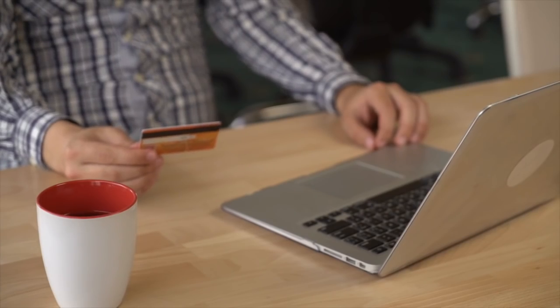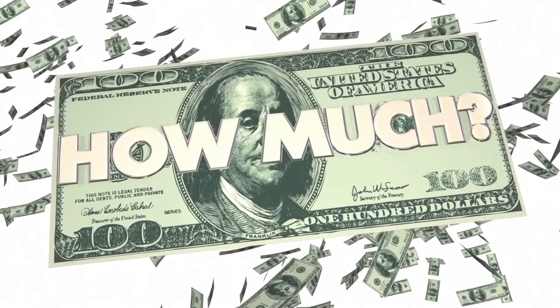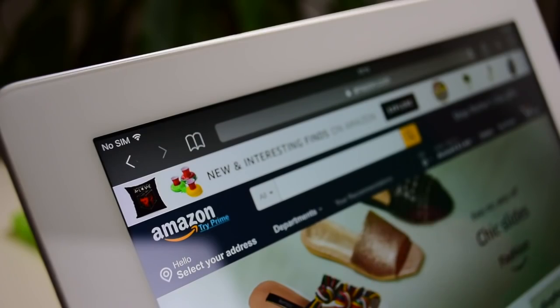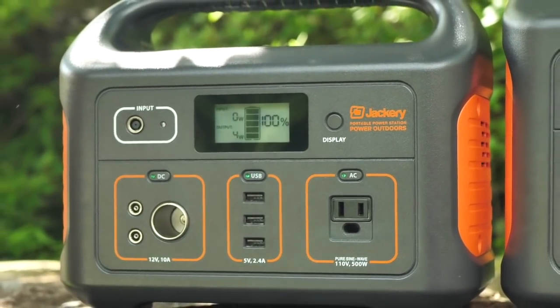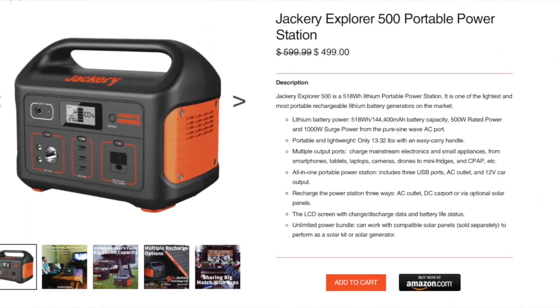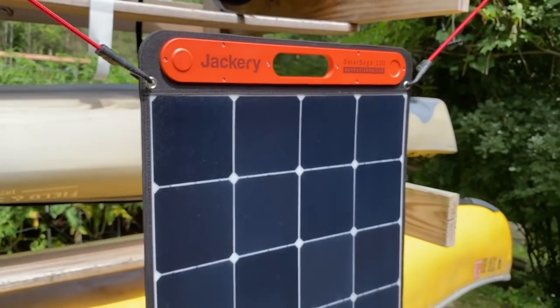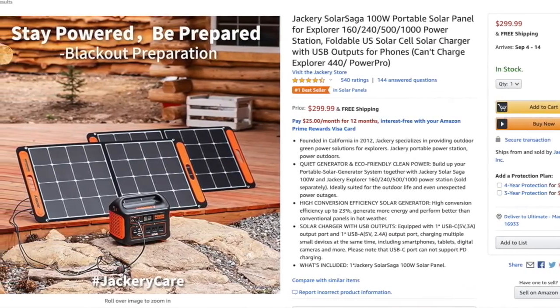Now at this point, I know some of you are screaming: David, what's the price? The Jackery 1000 is listed on Amazon at under $1,000. The Jackery Explorer 500, which has about half the capacity of the Jackery 1000, is listed at $499, and each Solar Saga 100 panel is listed at just under $300 US at the time of this review.